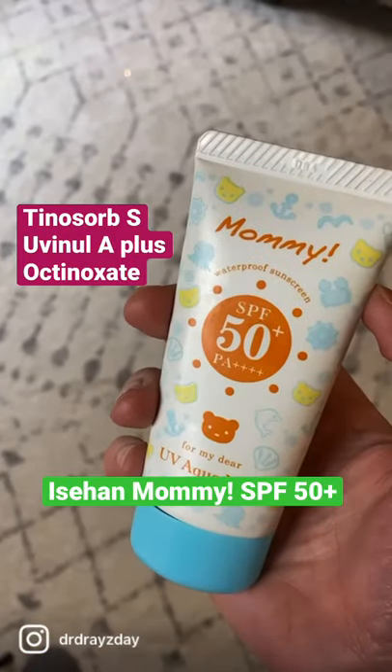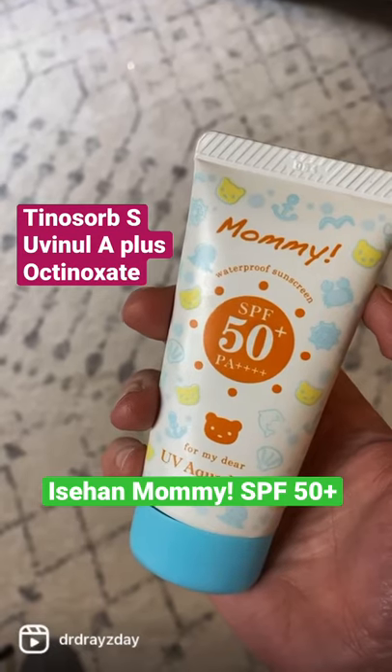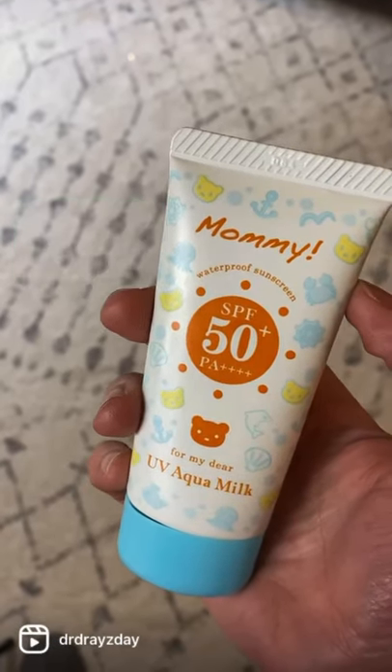Another Japanese sunscreen favorite of mine is the Isen Mami SPF 50. It's a chemical sunscreen with Tennisorb S, Uvenil A+, and Octinoxate for broad-spectrum UVA, UVB protection.